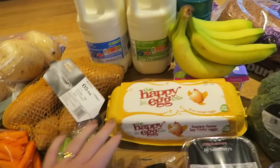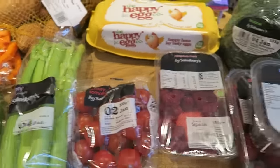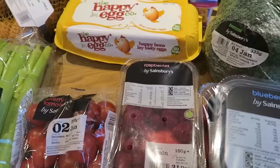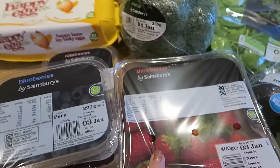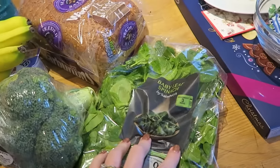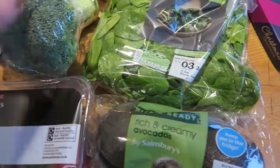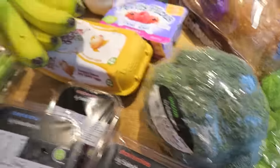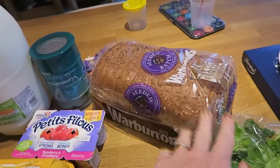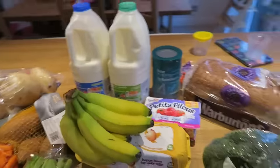Two four-pints of milk — a whole milk and a semi-skimmed. Some tuna in spring water, 12 eggs, some cherry tomatoes, one pack of raspberries, one pack of blueberries, one pack of strawberries, a head of broccoli, some baby leaf spinach, two avocados, some bananas, some Petit Filou yogurts for Rosalie, and a seeded batch loaf of bread.